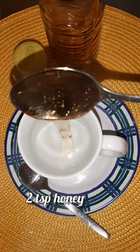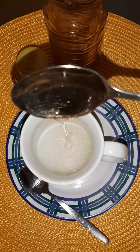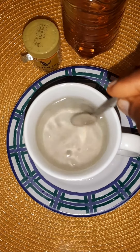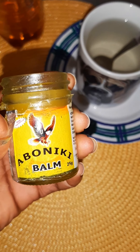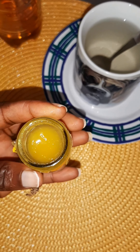Honey provides the most significant relief for cold and cough. Take this two times a day. The second ingredient you are going to be using is Aboniki balm.